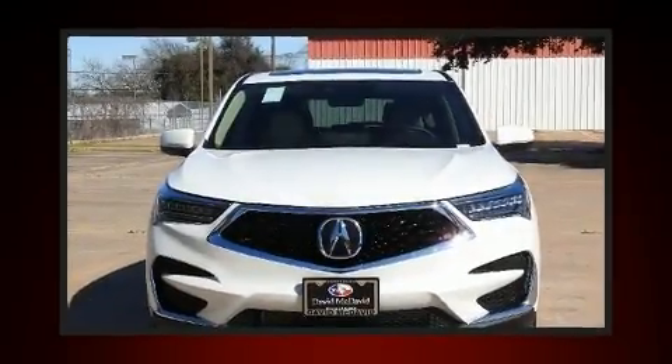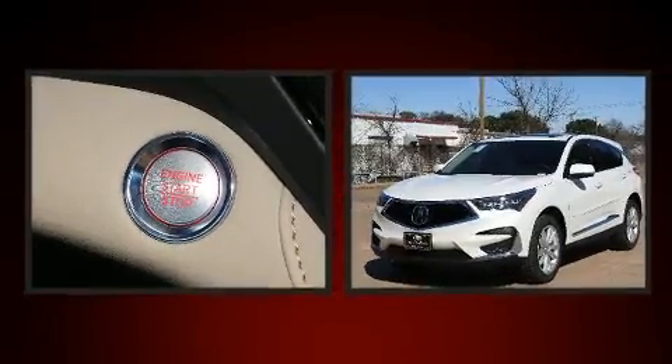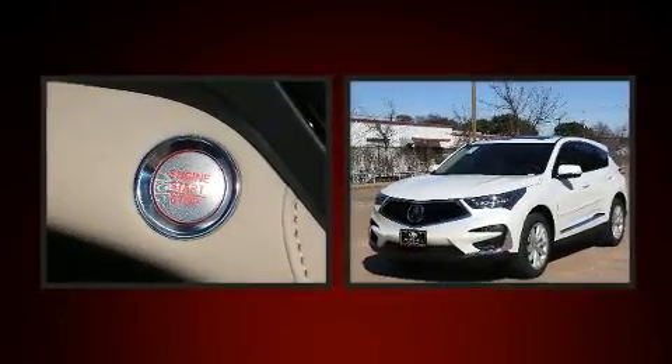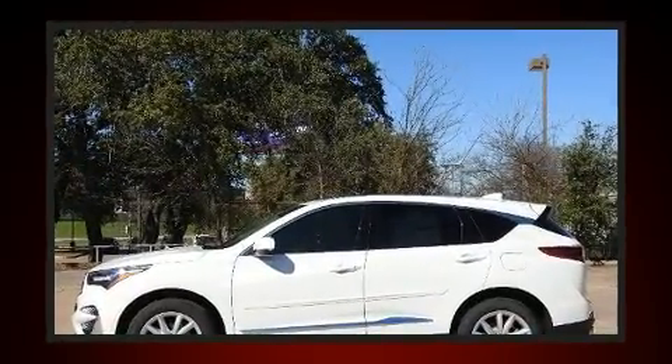Come test drive this 2020 Acura RDX. It features an automatic transmission, front-wheel drive, and a 2.0-liter 4-cylinder engine. The engine breathes better thanks to a turbocharger, improving both performance and economy.